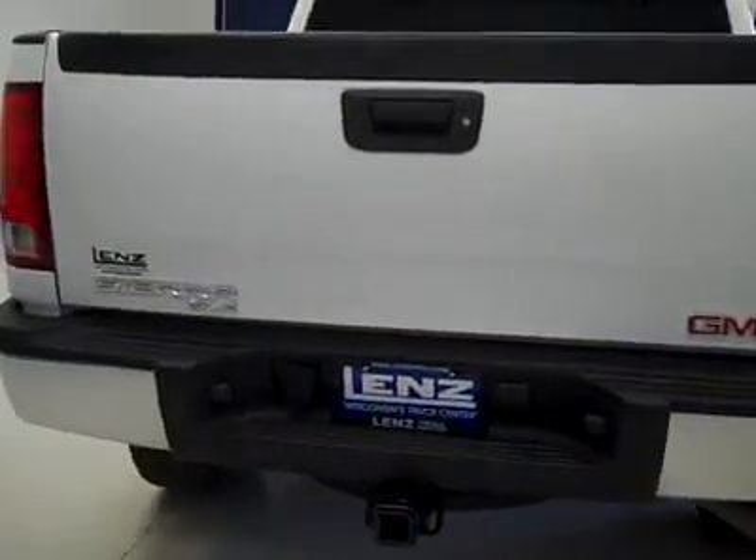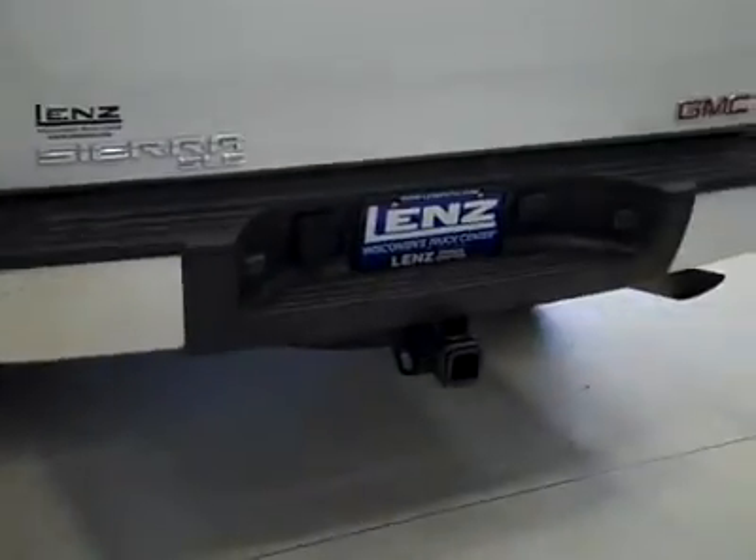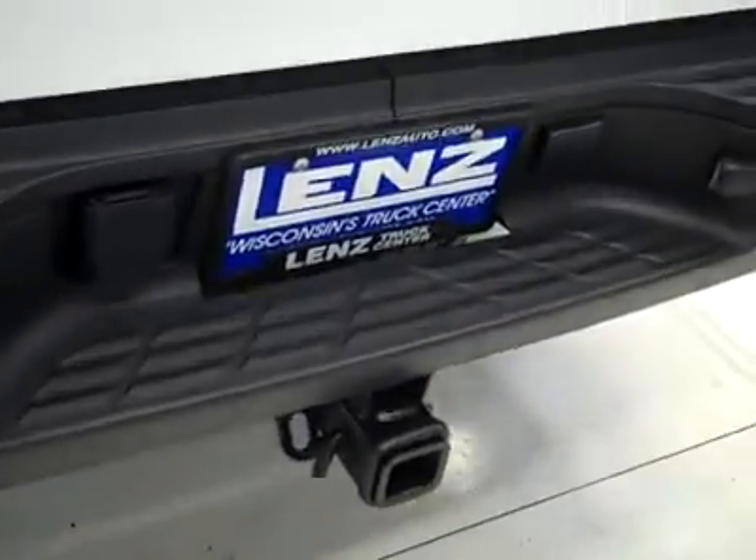The rear tire is also right around 50%. The rear bumper and tailgate are in great shape. There's a hitch, transmission cooler, and wiring as part of the towing package. It's a locking tailgate, and the drop-in bed liner is also in great shape.